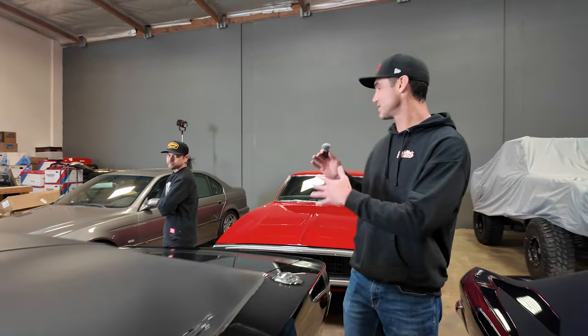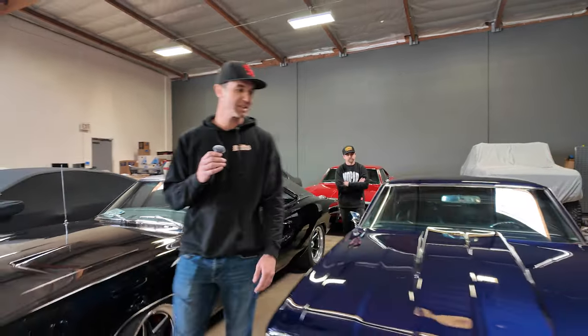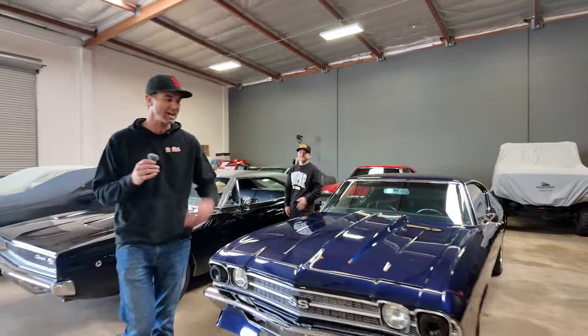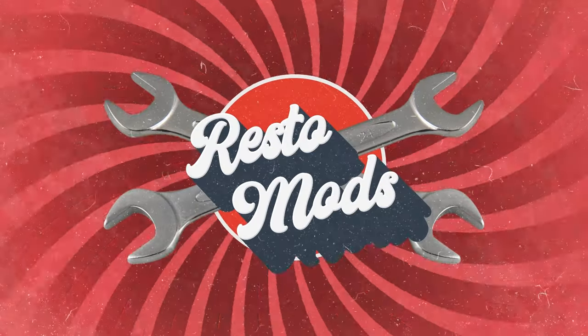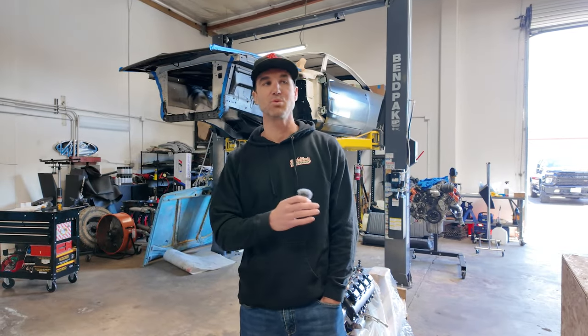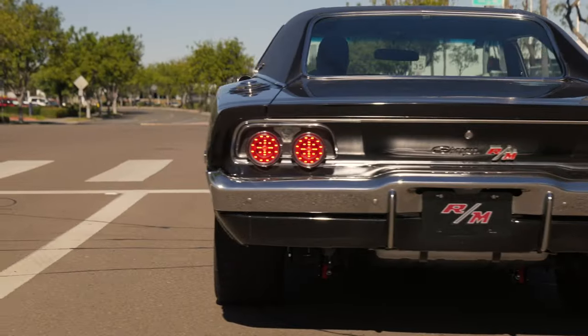We've got a lot of chargers — 68 chargers, 70 chargers, there's another 68 body over there. We also like Chevelles, and we kind of teased this in the last garage update. What's up, Restomods faithful? It is Friday, March 15th, 2024. We are in the final month of the 1968 Charger giveaway, the Bullet Charger.